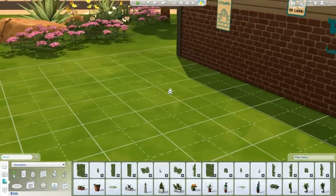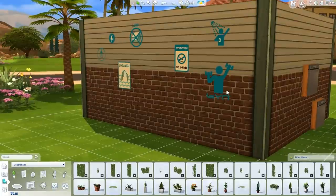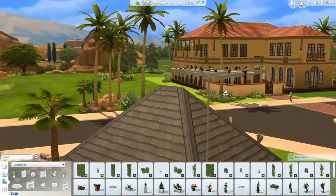Next I'm showing off these pool stickers by budgie2budgie. You can put these on walls if you want to make an outdoor or venue pool to give it more of a pool feel — things like no towels or no swimming signs. They might not be official signs but they do the job nicely for decorating your pool area.